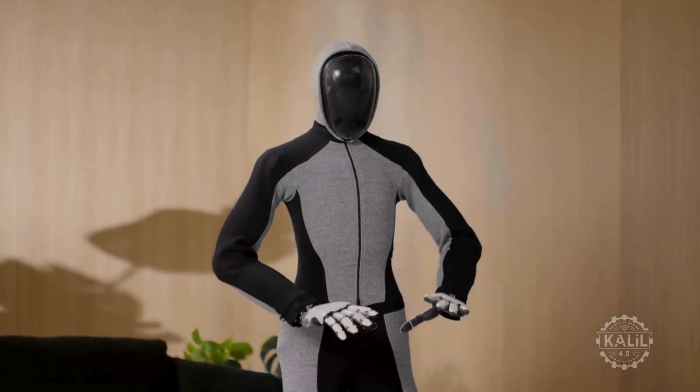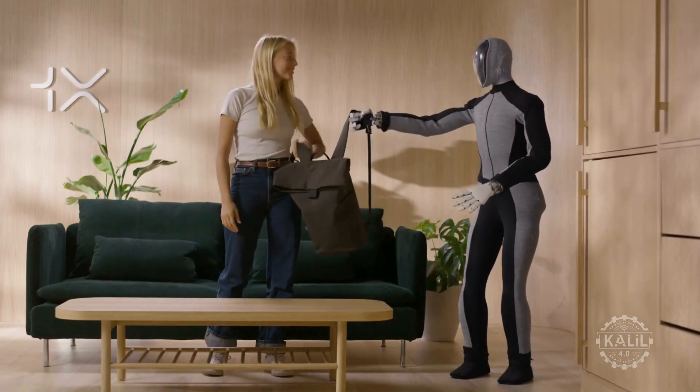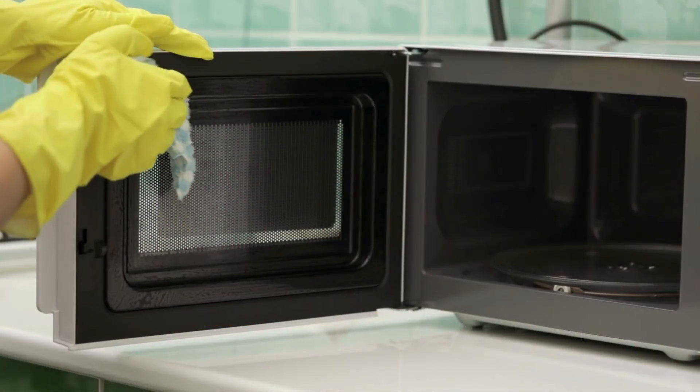It walks at a pace of two and a half miles per hour. The Neo can carry up to 44 pounds, or about what a medium-sized microwave oven weighs.